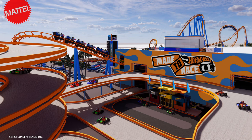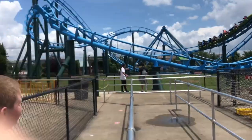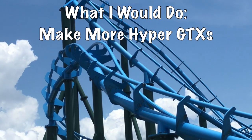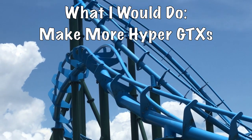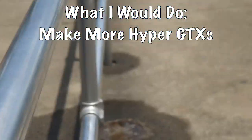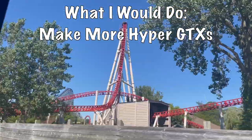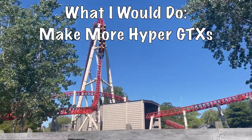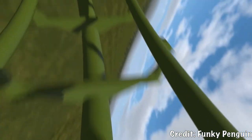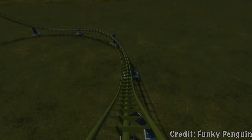What would I do if I was the owner of Chance Rides? I would continue to expand the flexibility of the Chance Hyper GTX. It has the ability to launch, go upside down, and have weightless airtime moments — the possibilities with this ride are endless. You can make blitz-style coasters with it, similar to Intamin and Vekoma. You could really do anything with this model — the sky's the limit. I would continue to advertise and show the flexibility of the Chance Hyper GTX.